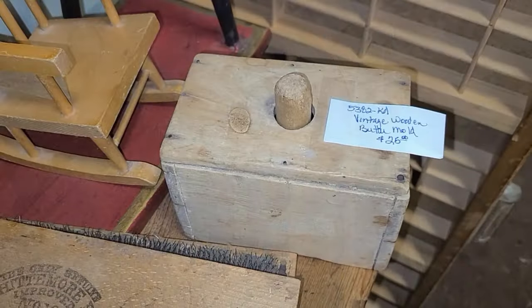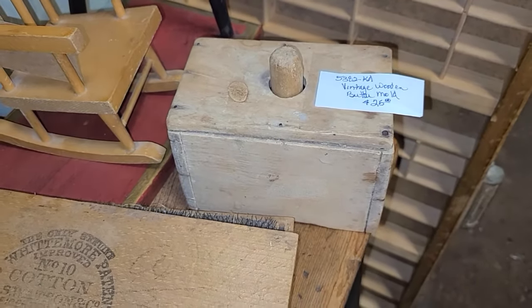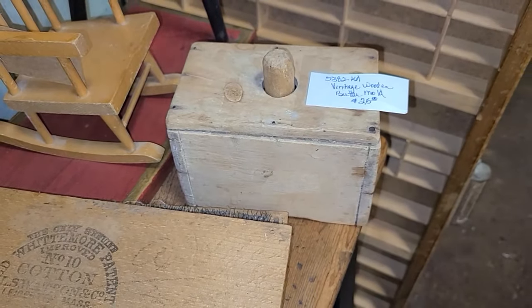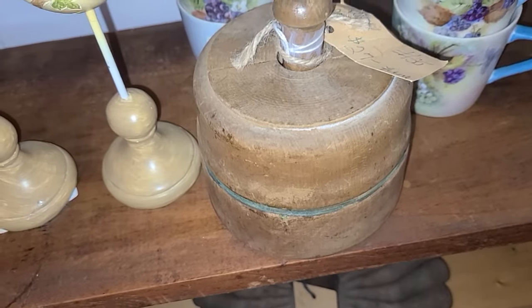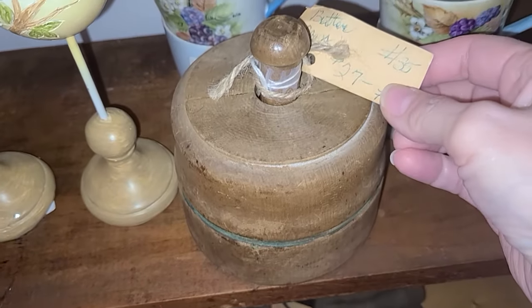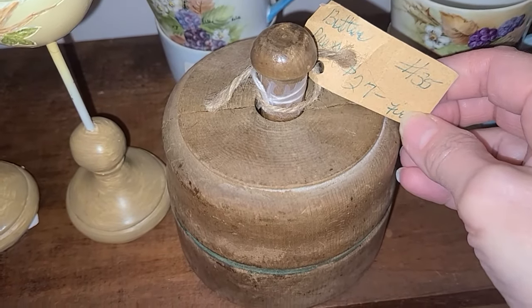These vintage wooden butter molds — one was rectangle and then there's another one that's round — were absolutely gorgeous. I love adding wood into any of my vignettes, and this little round butter mold was my favorite. The first one was $25 and this one was $27.